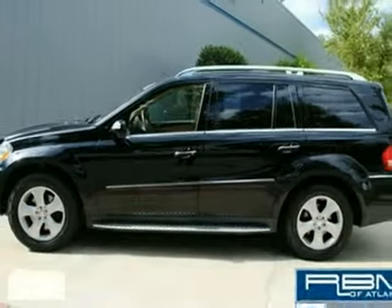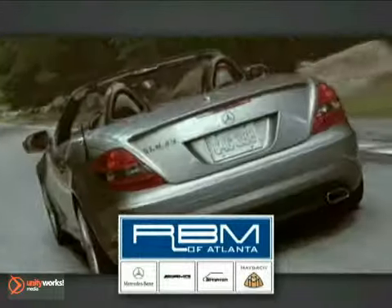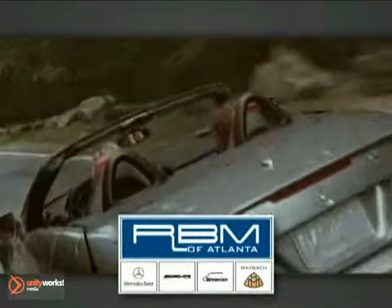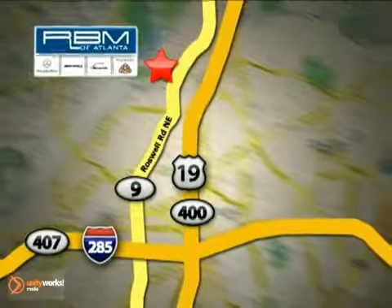Come in for a test drive. At RBM of Atlanta in Sandy Springs, we have the best selection of new and top-quality pre-owned vehicles to choose from. We are conveniently located at 7640 Roswell Road in Atlanta.